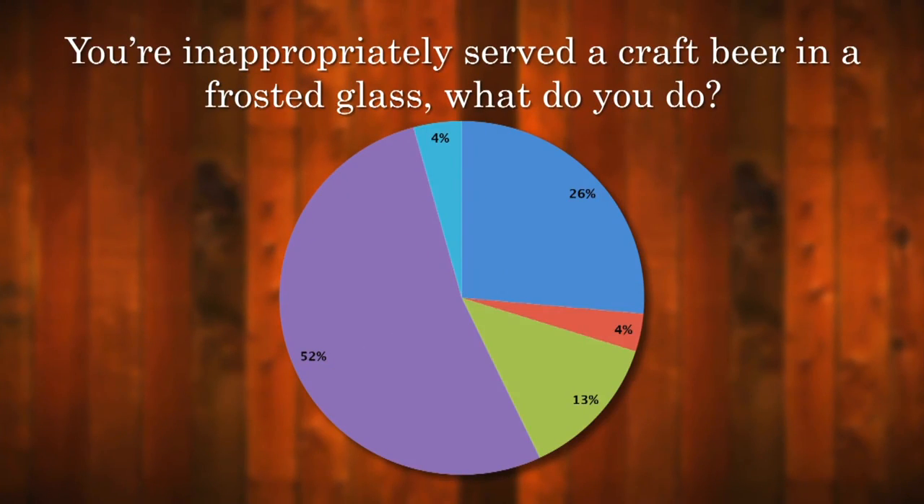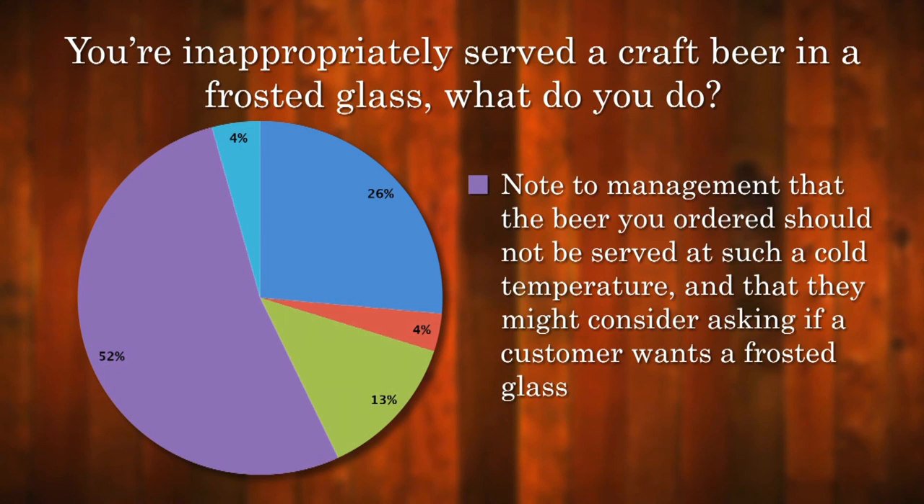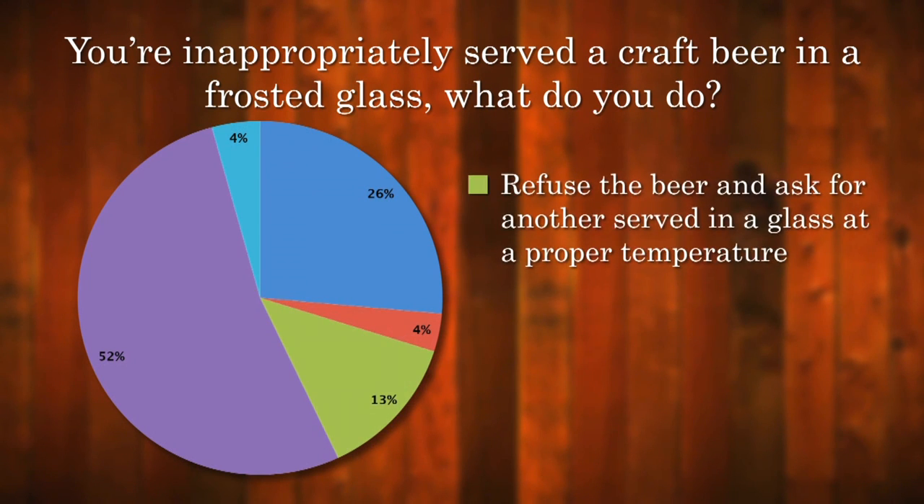A poll on craftbeer.com asked what people would do if they were inappropriately served a craft beer in a frosted glass. More than 52% of respondents said they would tell management that the beer should not be served in such a cold glass and that they might consider asking if a customer wants a frosted glass first. And 13% said they would refuse the beer and ask for another served in a glass at a proper temperature.